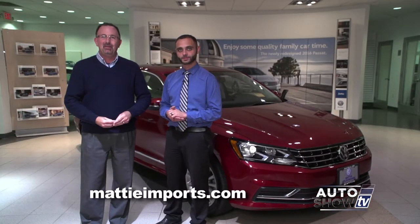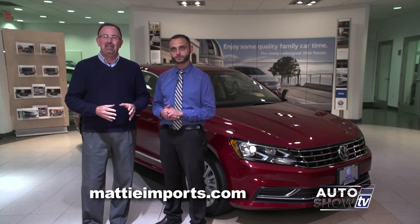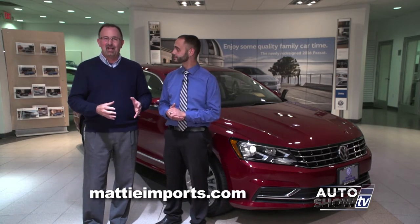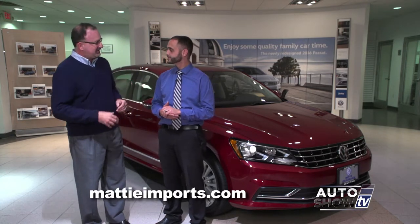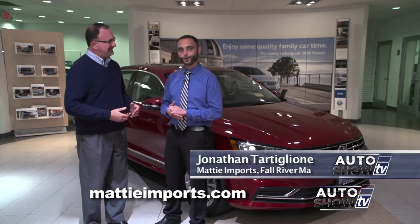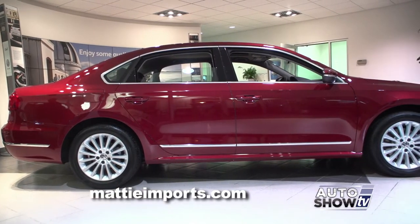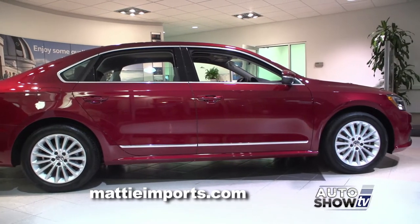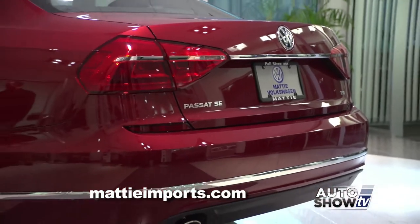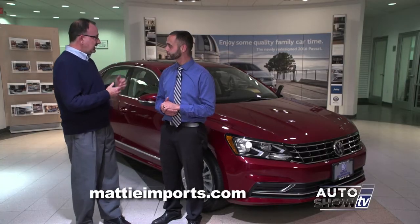There are a lot of good things happening here at Maddy Imports in Fall River. Among them, the new redesigned 2016 Volkswagen Passat has arrived. Jonathan Tataglione, did Volkswagen improve it a little or a lot? They hit a home run. They did quite a bit of changes to the car from the front to the back to the interior — quite an overhaul. The reviewers like it very much; it's getting some great buzz. So let's take a closer look.